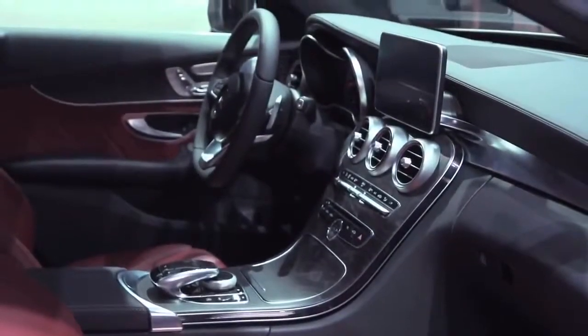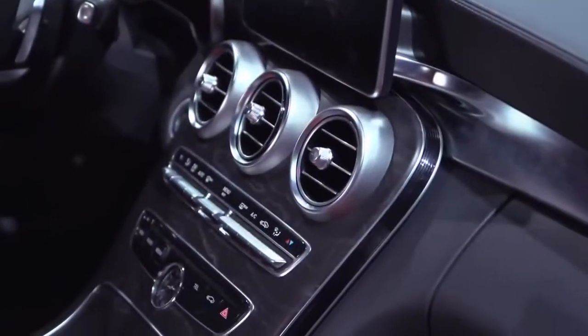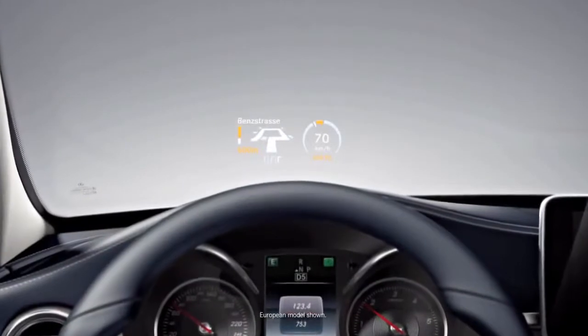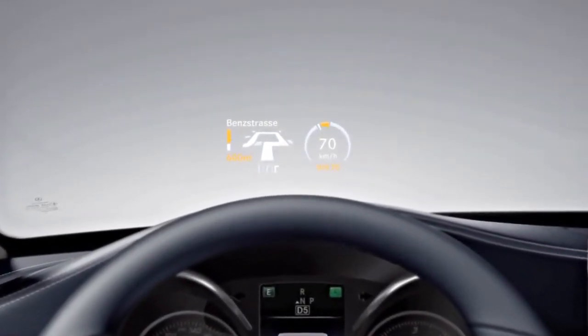When you get inside the car, you will experience luxury like you've never seen before in the C-Class. We have high-quality soft-touch materials. The C-Class will be the new benchmark for interior design and feel. We also have a head-up display adopted from fighter jets — super cool technology.